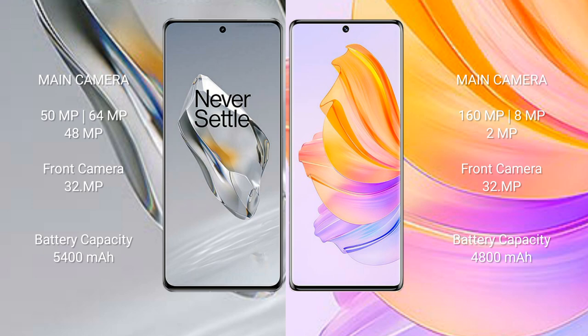The OnePlus 12 has a 5400mAh battery with 100W fast charging support, while the Honor 80 has a 4800mAh battery with 66W fast charging support.